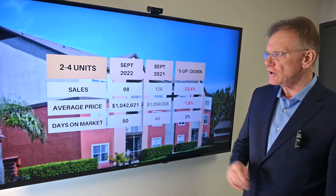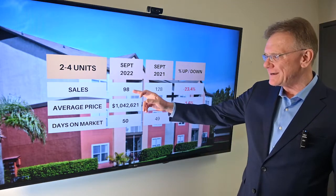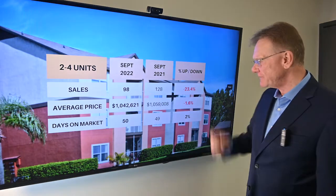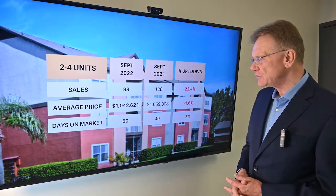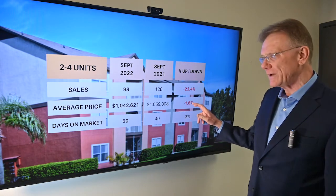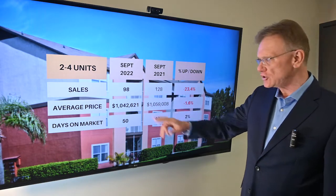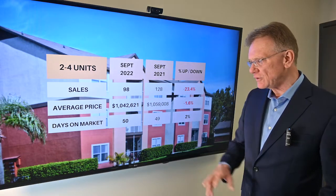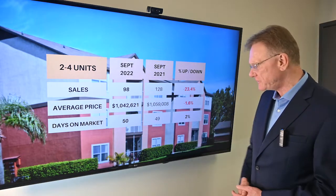So what's going on in the buildings that have two to four units in them? There have been 98 properties that traded hands this year, and that's a fairly significant decline of about 23%. The average price is down marginally at about 1.5%. So unit sales down a bunch, average price is down a little. And in terms of how long it's taking to sell, they're selling in about the same amount of time as they did last year, about 50 days.